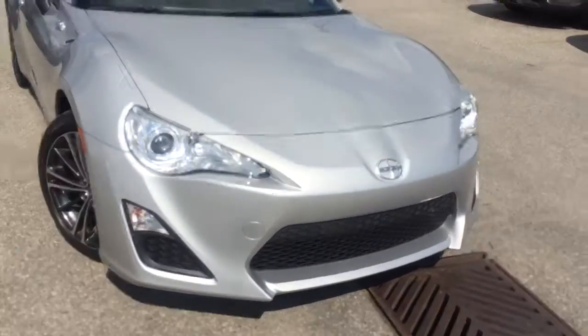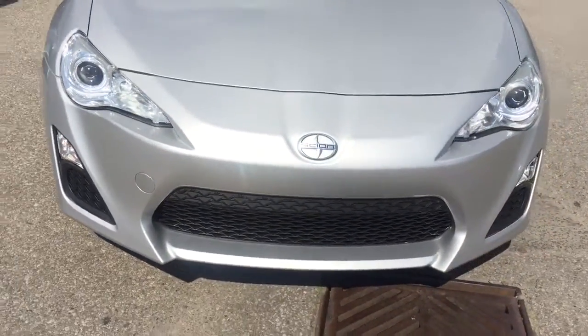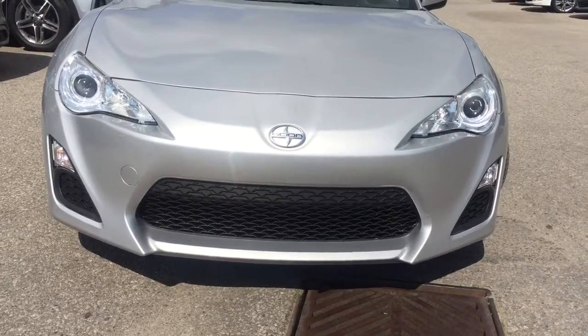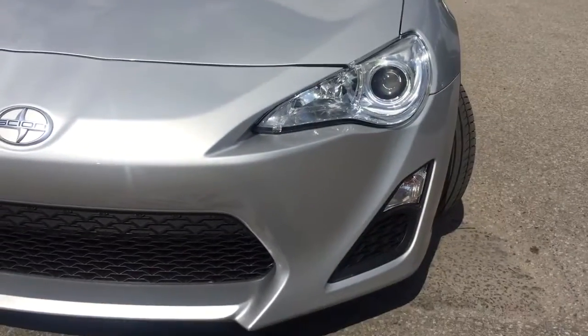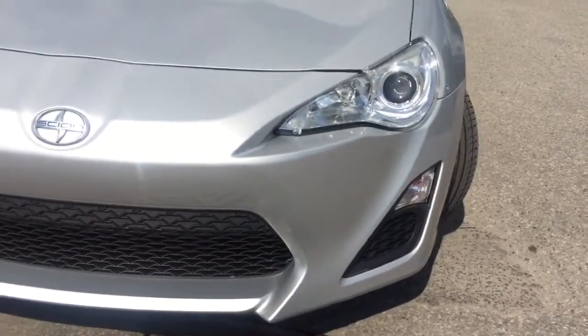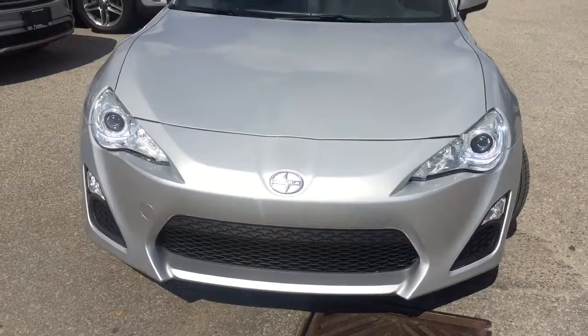Getting a little closer up front, you do have an aggressive front grille giving you that sporty look, along with a massive headlight for great visibility, of course paired with front fog lights.